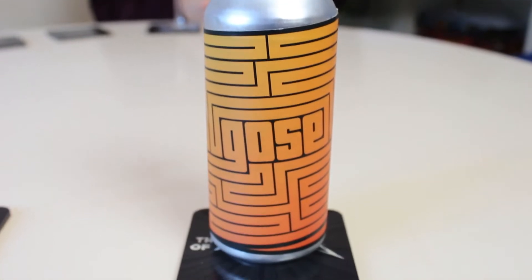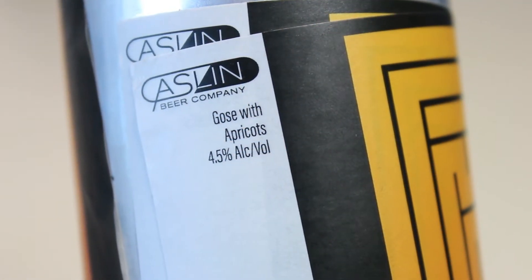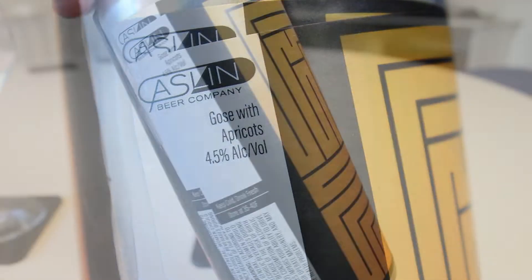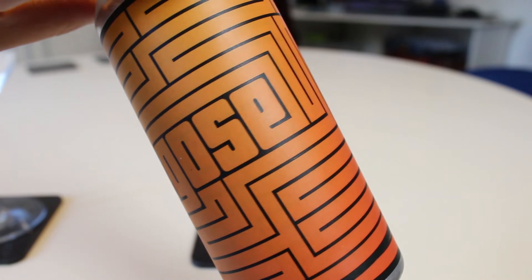This is the Esalen Goza with Apricots — I think that's just the name, it just has Goza on the can. It's a 4.5% Goza with Apricots. Surprise! Simple as that.